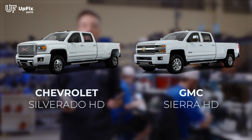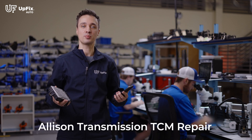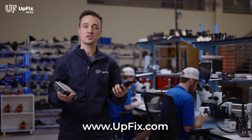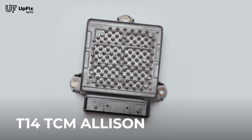If you own a Chevy Silverado or a GMC Sierra from 2009 to 2015 and you're having issues with your transmission not shifting properly, delayed shifting, no communication, or the vehicle stuck in limp mode, visit our website upfix.com — you most likely have this T14 TCM Allison.